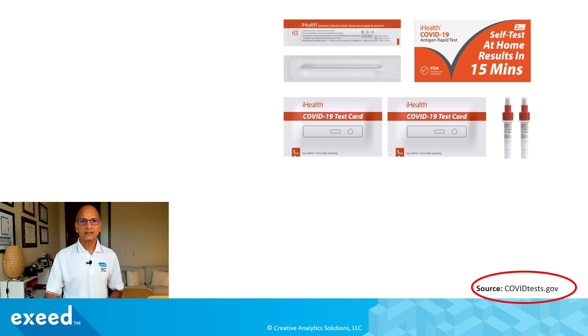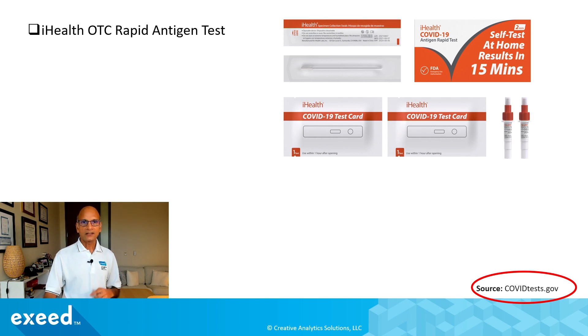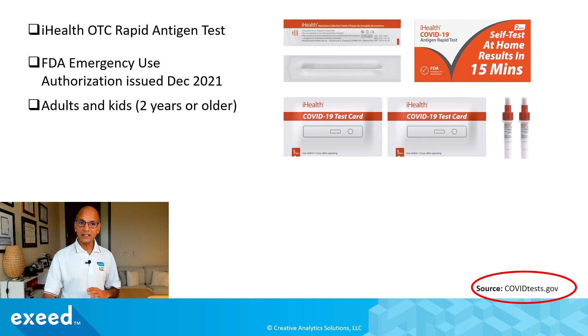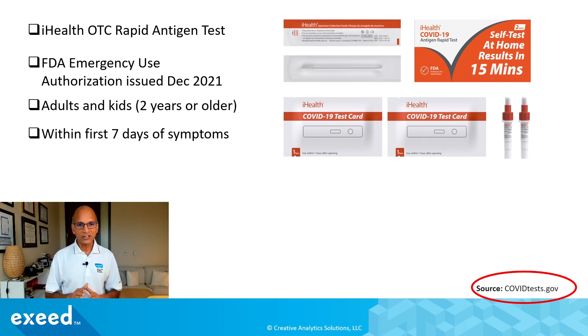This is a self at-home test and you can order these free tests from covidtest.gov. You will not be able to select which test is shipped to you. This is an OTC over-the-counter rapid antigen test that received FDA emergency use authorization in December of 2021. It is used by adults and kids two years or older, though very young kids need an adult to collect the sample. This is a nasal sample only — not a saliva sample — and should be done within the first seven days of symptoms, ideally four to five days after symptoms appear.